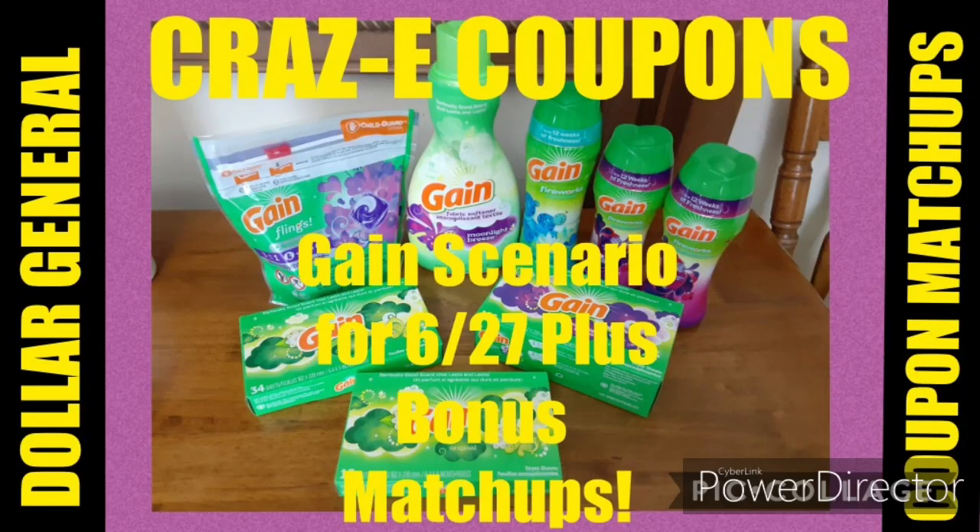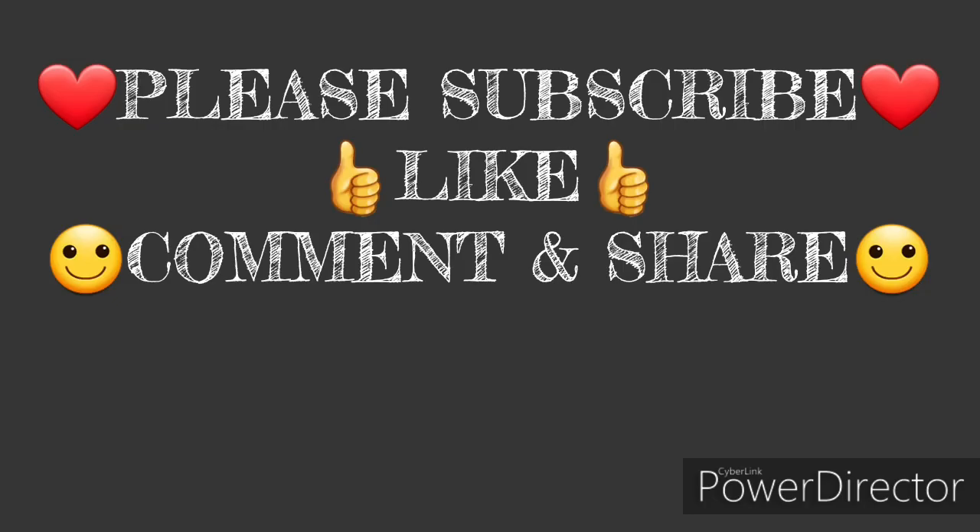Hey guys, it's Crazy Coupons. Welcome back to my channel. Today I'm going to be sharing with you a game scenario that I did on June the 20th. However, it will be good for next Saturday, June the 27th. Plus, I have some bonus coupon matchups, so stay tuned for that. Before we get started, if you haven't already subscribed, please do. Don't forget to give this video a thumbs up and let me know that this is helpful. If you have any questions or comments, leave them down below as always.